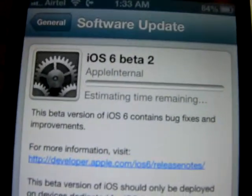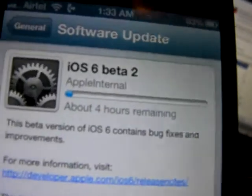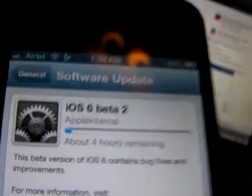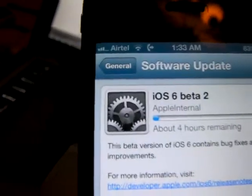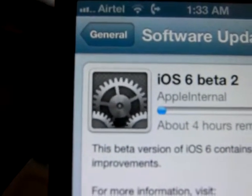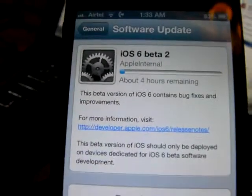Hey guys, as you know, iOS 6 beta 2 was just launched and given to us through OTA update only to developers. As you can see, a little tweak there — the gears of the Settings icon is moving, and if you ask me, that's a pretty cool update. I'll be back once this is installed.